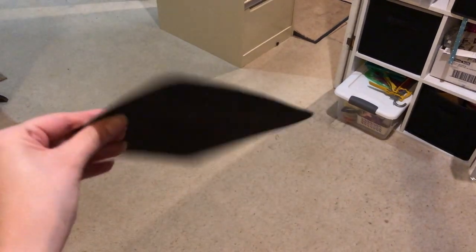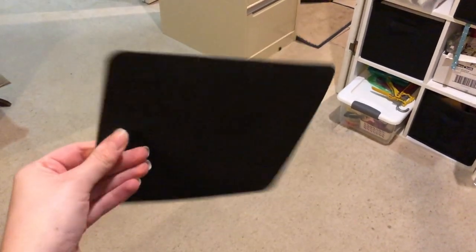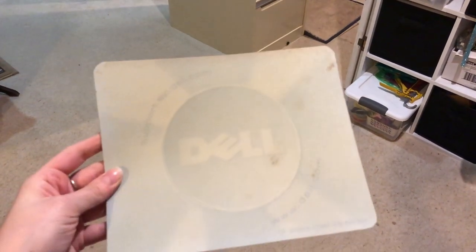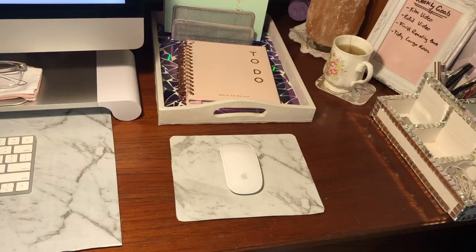I did the same thing with my mouse pad — it was old and dirty and just needed a facelift — so I breathed new life into it and they now look so good together.